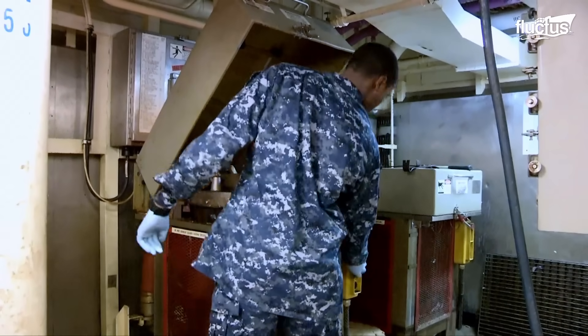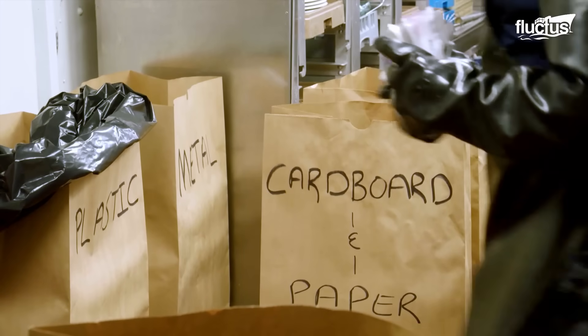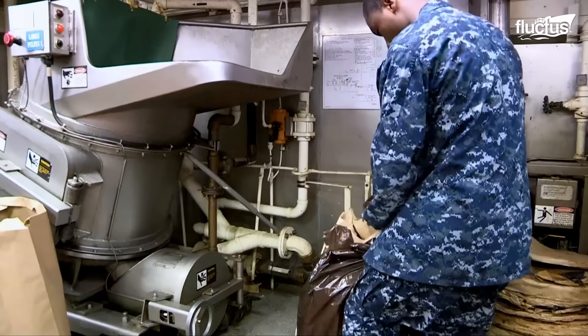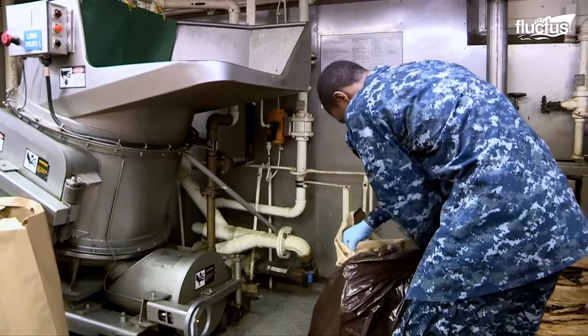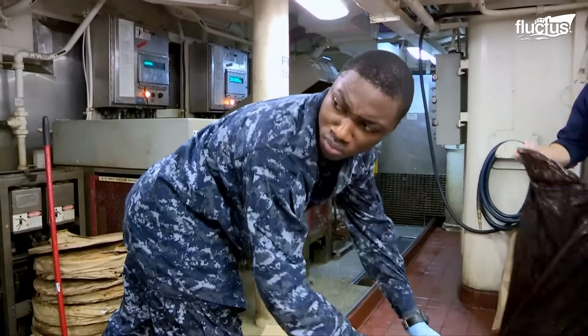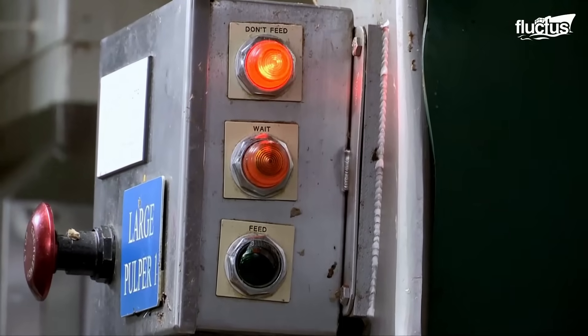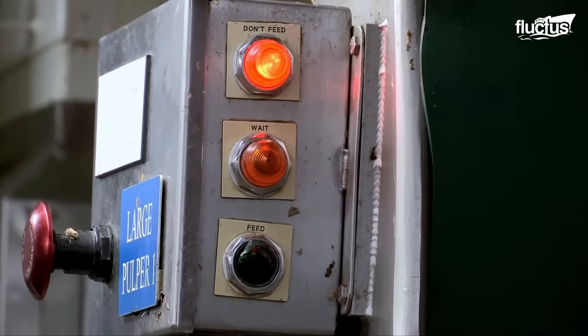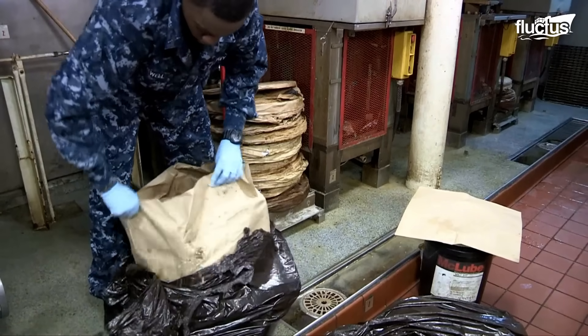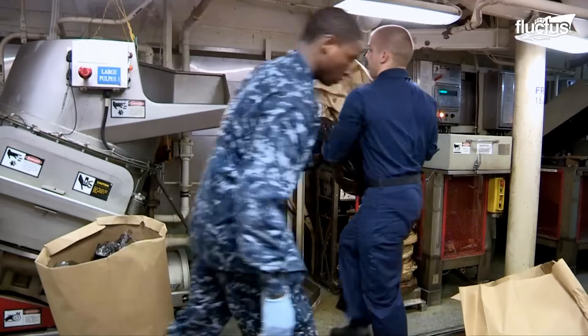Each type of waste is sorted and processed properly, including materials like paper, plastic, metal, food waste, burnable items, textiles, and glass. A crew team plays a critical role in ensuring the waste is processed according to the appropriate procedures.